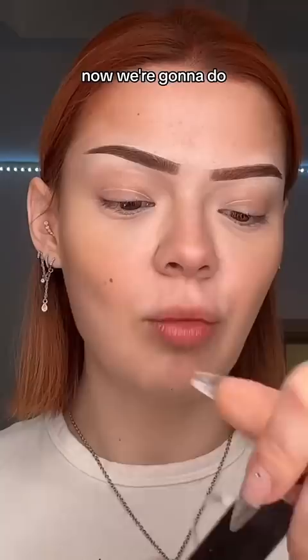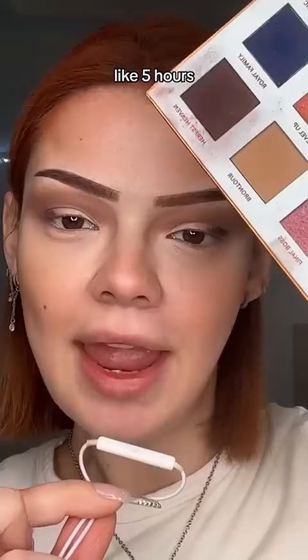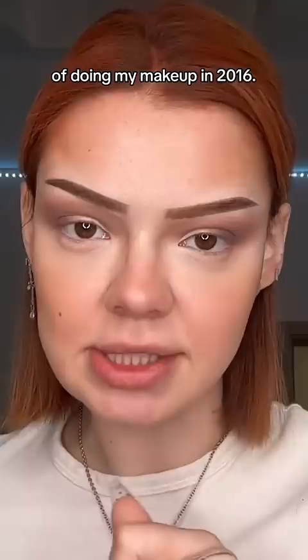We're gonna do the eyeshadow, and of course we need an eyeshadow base. I'm starting off with an orangey kind of shade and blending it in. I almost forgot I used to do my makeup for like five hours. Now I'm going in with this burgundy shade — I placed it here and now we're gonna blend it in. Now we're getting super serious and we're cutting the crease. Another one of my favorite moments of doing my makeup in 2016.